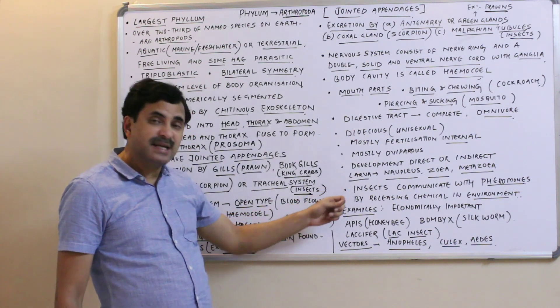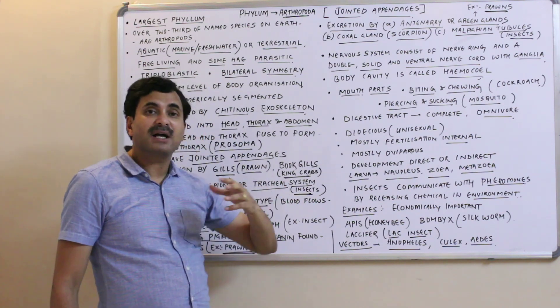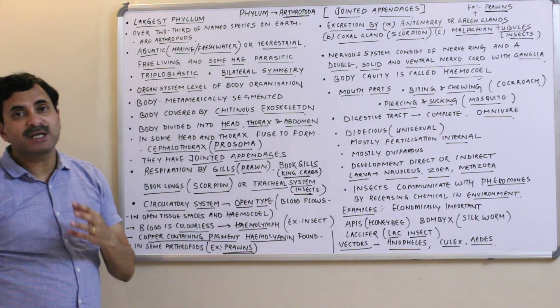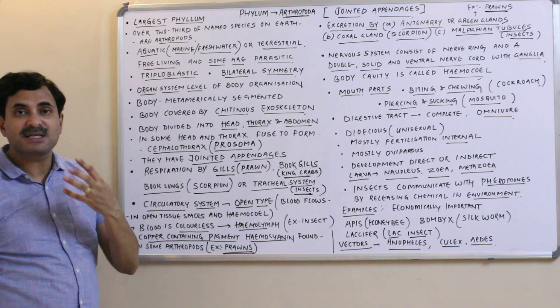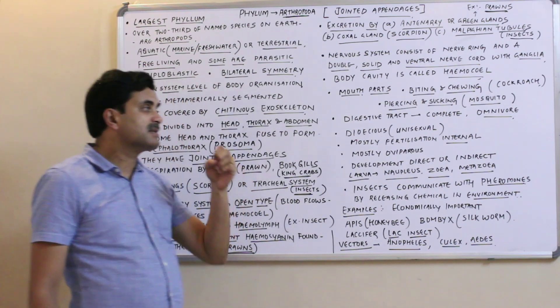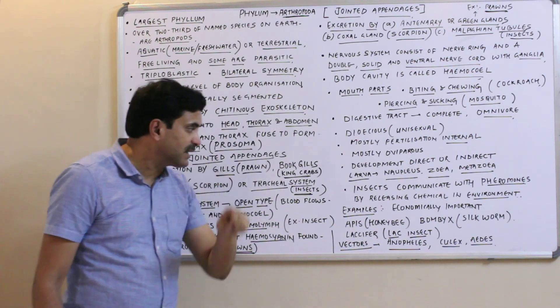Insects communicate by releasing pheromones — chemicals released into the environment. These pheromones act as sex attractants.